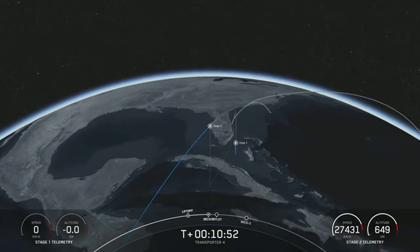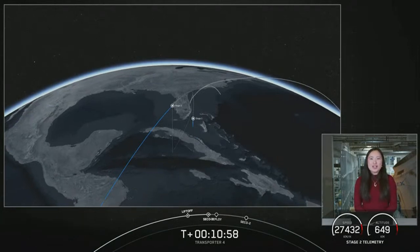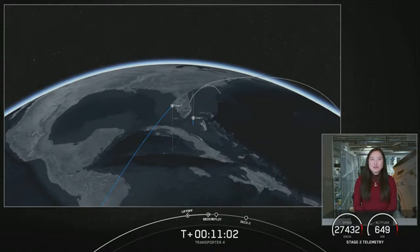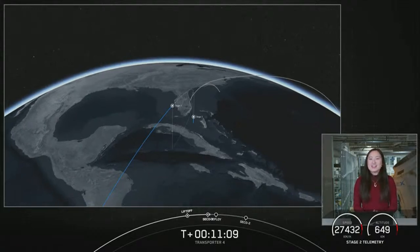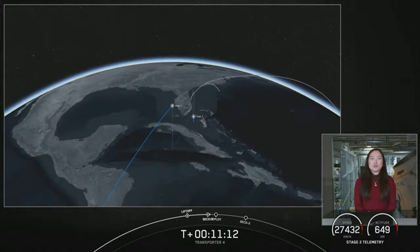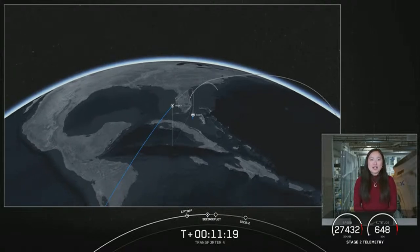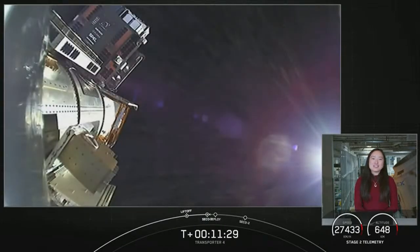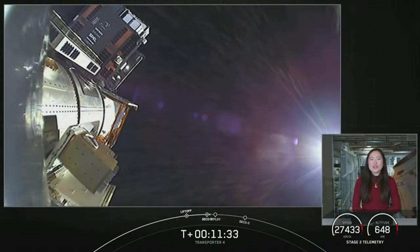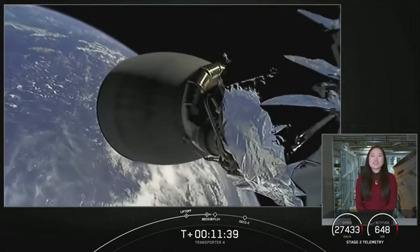Coming up in about five minutes, we are expecting the start of the deployment sequence. There will be 20 deployments of 40 spacecraft occurring over a 73-minute period. This includes CubeSats, Microsats, PicoSats, non-deploying hosted payloads, and an orbital transfer vehicle carrying spacecraft to be deployed at a later time. Due to the lack of ground station coverage at times, we expect only a handful of deployments to be visible today. To see the full list of deployments for all 40 satellites, head over to SpaceX.com.